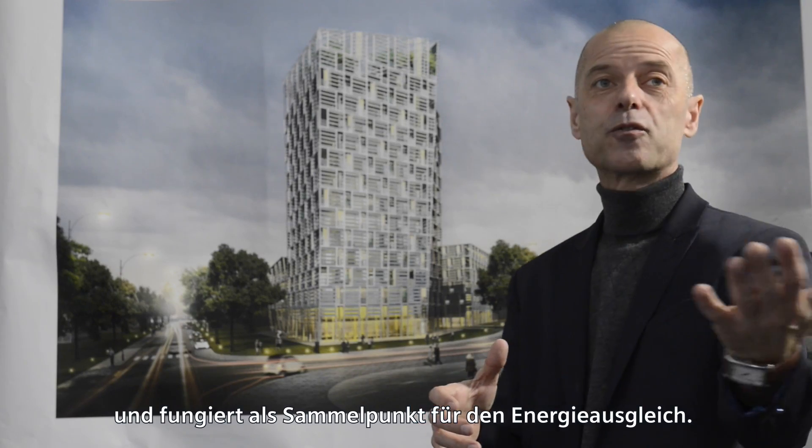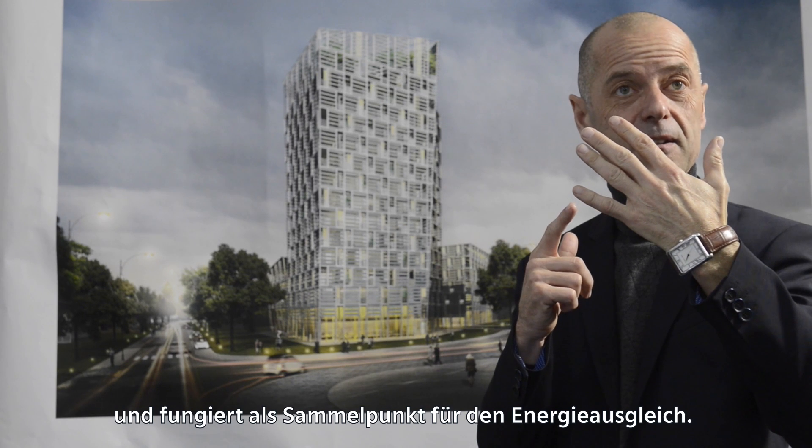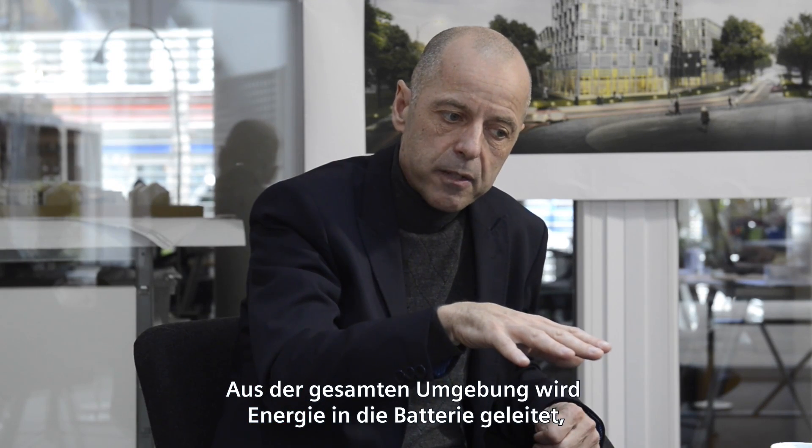So this is a central station for energy balance — we feed the energy from all the neighborhoods into this battery, and if there is a need in the neighborhood, we will bring the energy back.